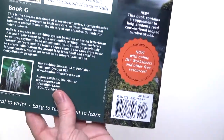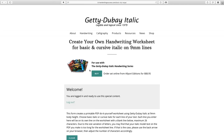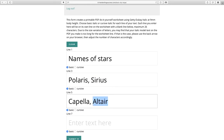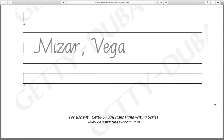With each book comes access to our online resources. Among those resources is our do-it-yourself worksheet creator. Create your own worksheet at various line sizes using your own vocabulary. Type your text list into the online form and choose basic Italic or cursive Italic. You'll get a PDF that you can print and use in your classroom to enrich studies in science, math, or language arts.